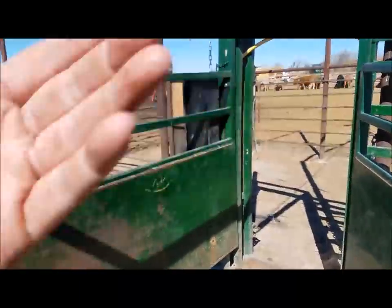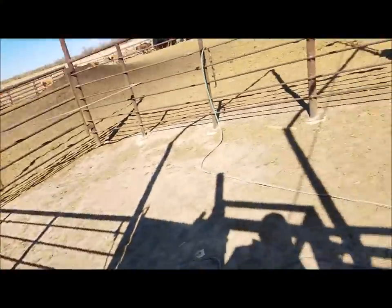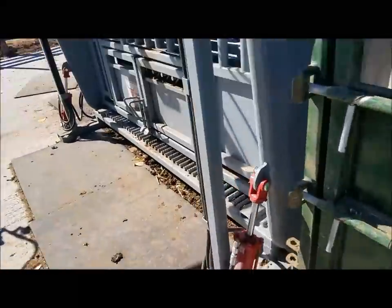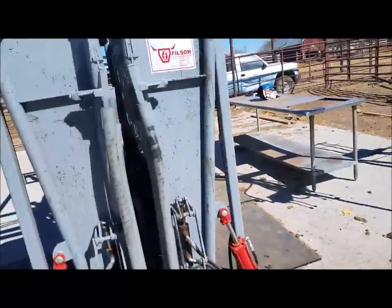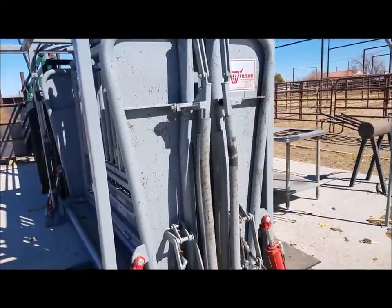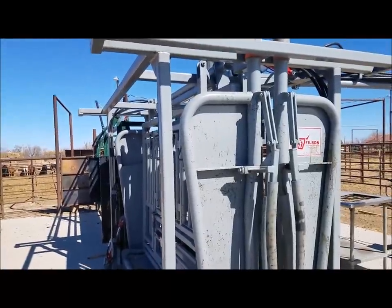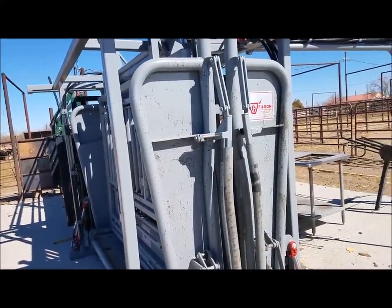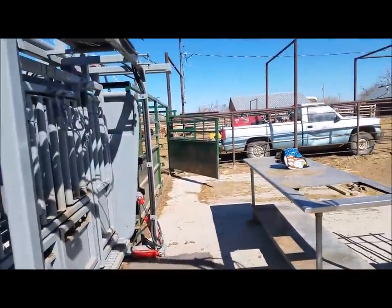This whole setup is going to move anyway — I want another section of alleyway. But the chute has been phenomenal. It is so nice using it; I've never used a hydraulic chute before. It really just changed everything. It's so much less stress on the operators themselves. It's a lot less work — you can run a hundred head and it doesn't feel like you've done much.